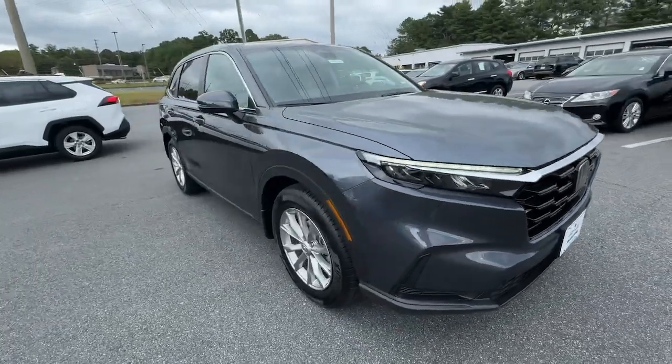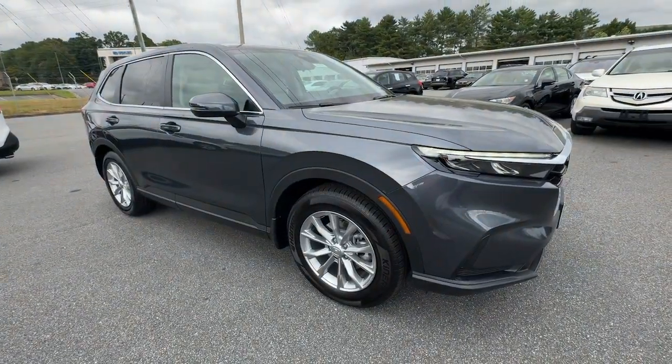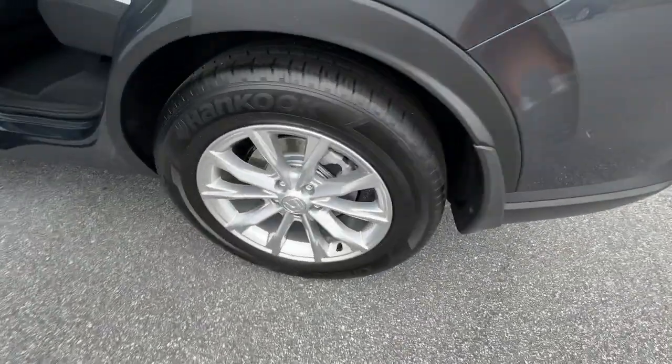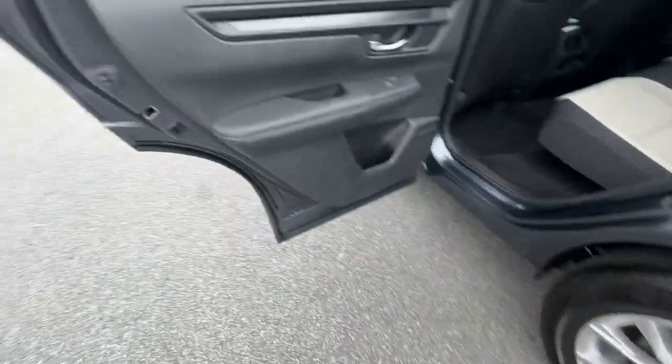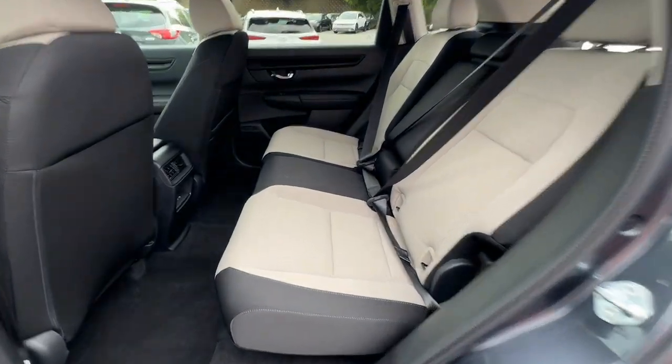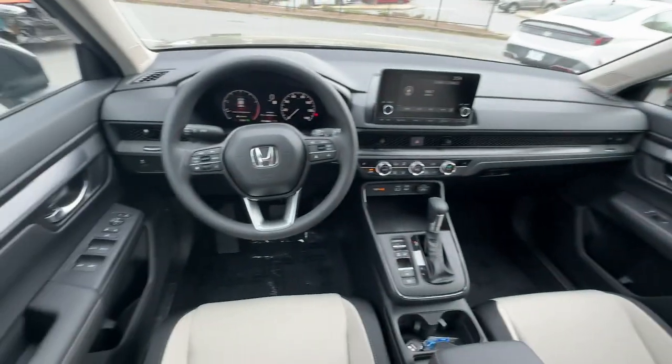These are just some of the great options this vehicle comes with: intelligent auto on-off high beams, pre-collision system, lane departure warning, keyless entry, moon roof, backup camera, remote engine start, lane keeping assist, keyless start, and heated mirrors.